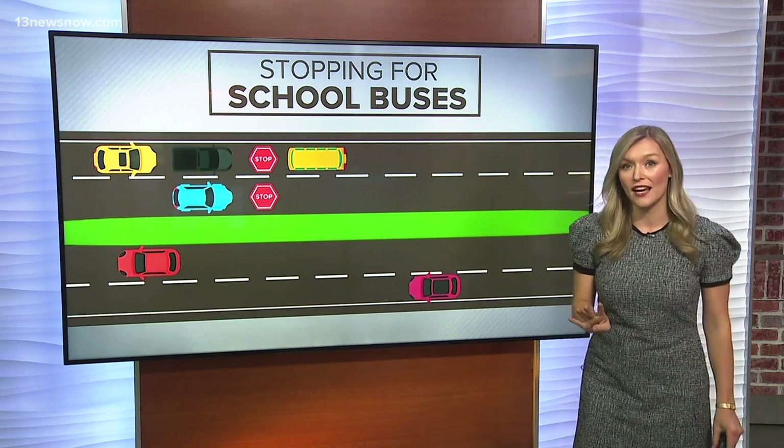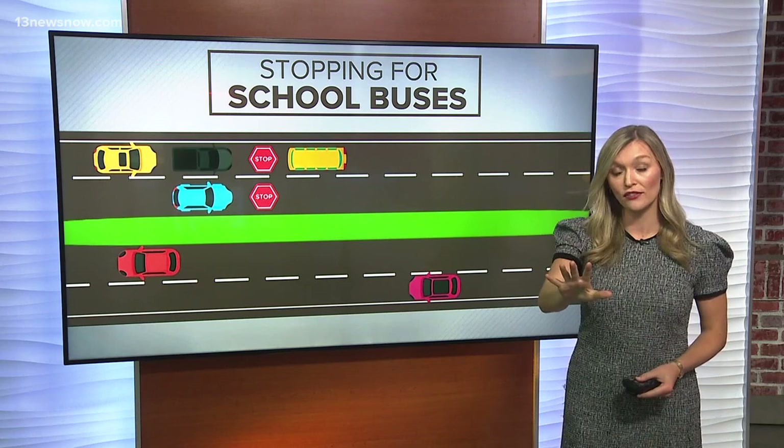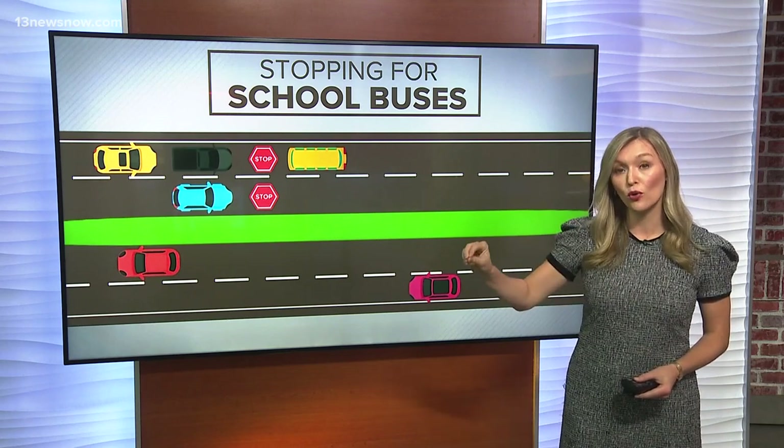And if you're at a four-way intersection, or any intersection for that matter, if the bus is at the corner of any intersection, you have to stop regardless of which corner you're at.